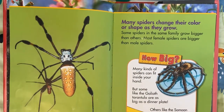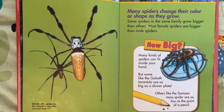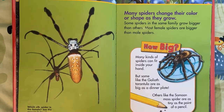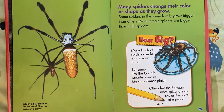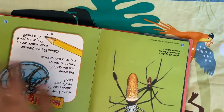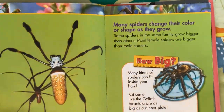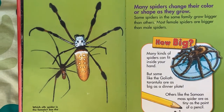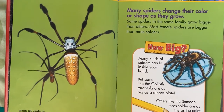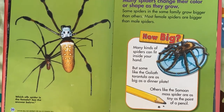Wow! Which silk spider is the female? See the answer below. I think the big one is the female and the little one is the male. It says the female is the big spider on the right — so I was correct! Many spiders change their color or shape as they grow. Some spiders in the same family grow bigger than others. Most female spiders are bigger than male spiders.